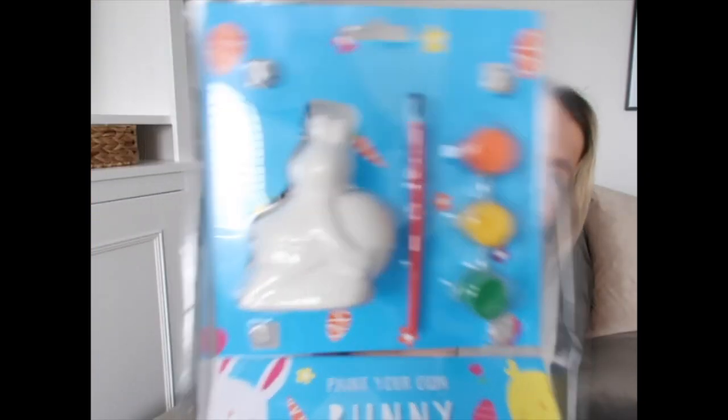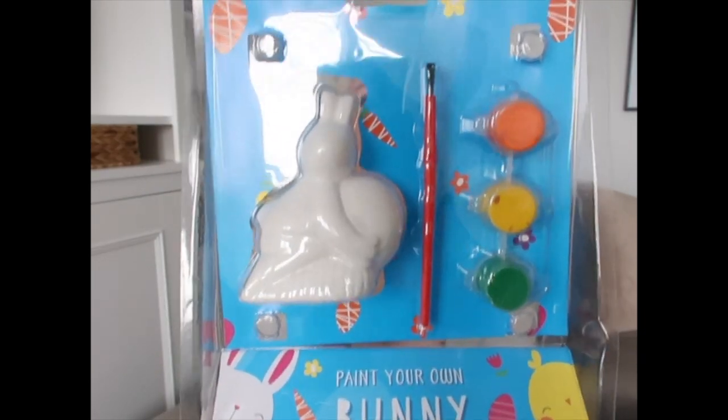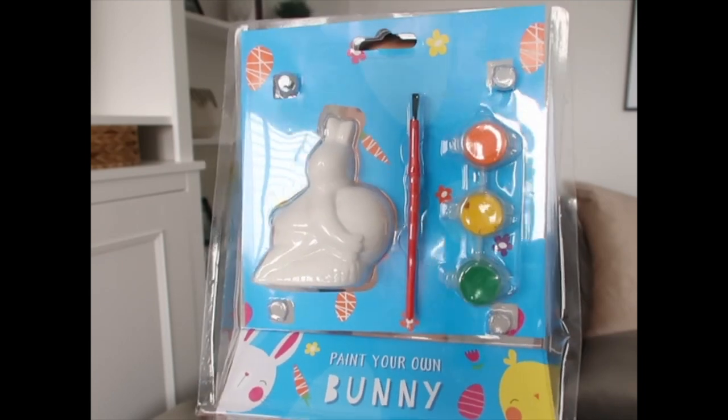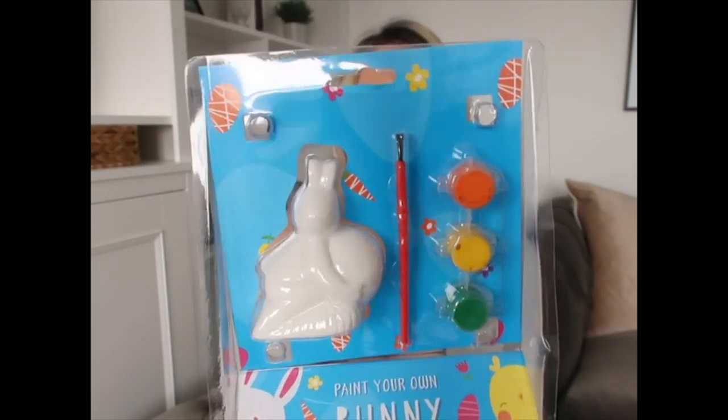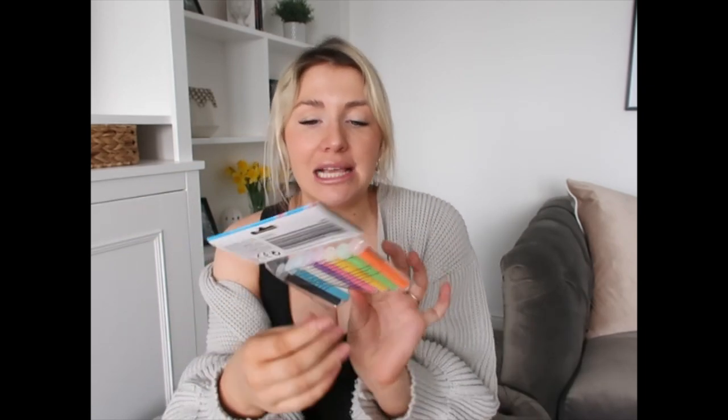I'm just looking at the bunny and trying to work out what he's actually doing. What's going on with bunny - what's he straddling? Is it a carrot, and why is he straddling it? It didn't look this weird in the shop but now I've got it home I'm like, what's going on? Anyway, I thought this was such a bargain - you can get eight packs of glitter for a pound. Glitter tends to be quite expensive, so I thought all of this for a pound was really good, for a crafty afternoon making Easter cards.